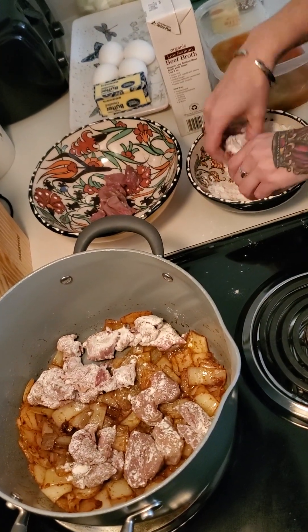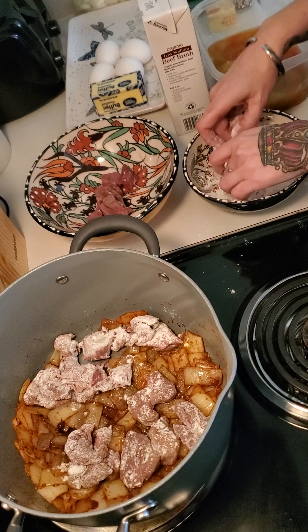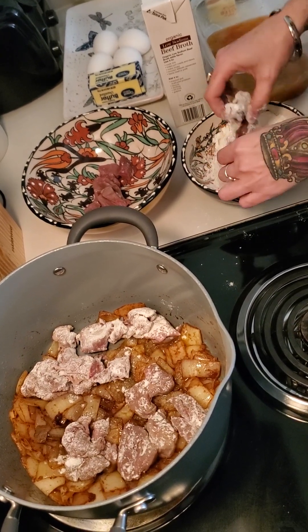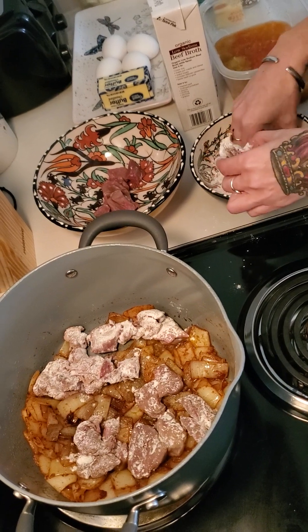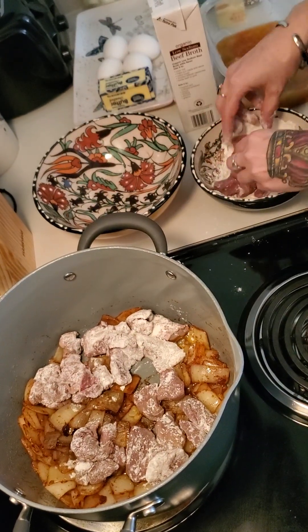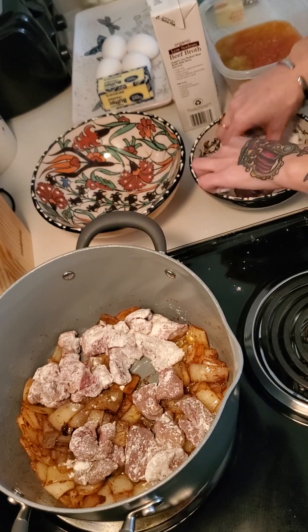You can also make the stew on its own and add potatoes and carrots, but that's not as traditional, which is why I'm not doing it that way. I'm doing a traditional Hungarian goulash, so I'm not adding potatoes and carrots to the stew — I'm going to serve the stew over mashed potatoes.